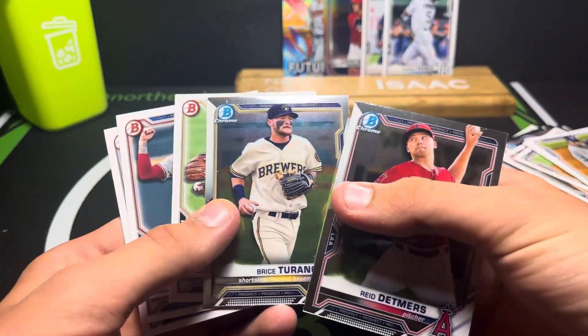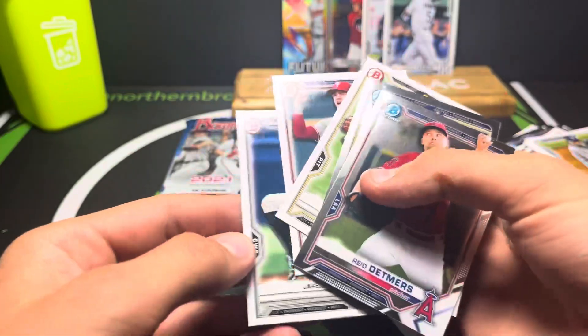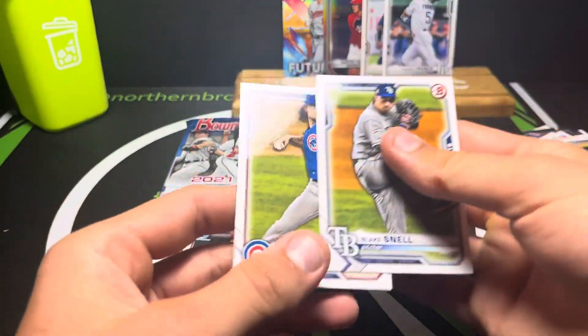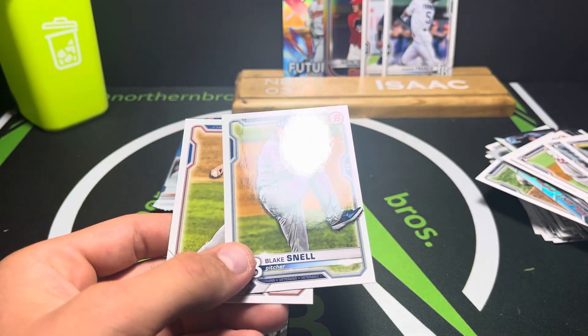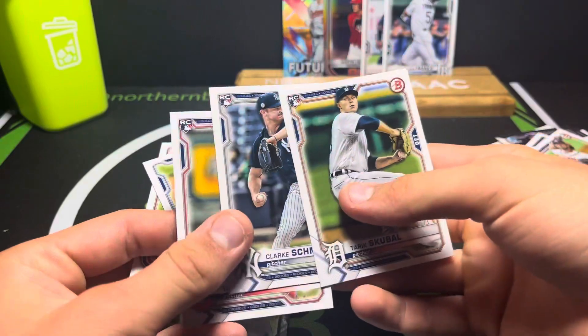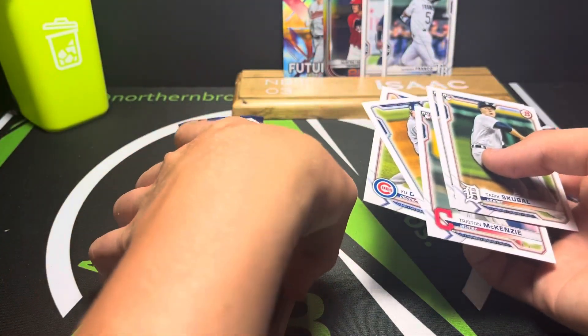Reed Detmers, Bruce Terrain, O'Neal Cruz, Casey Martin, Jared Kelly. I can't find a price - there's one listed for $7 but I cannot find any sold. Is this how the pack started? Tristan McKenzie? That's kind of weird - how many pack cards are you supposed to get? 12?